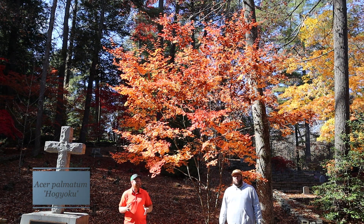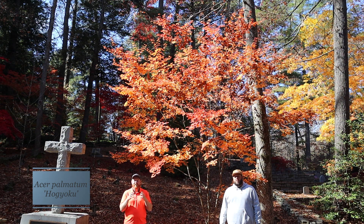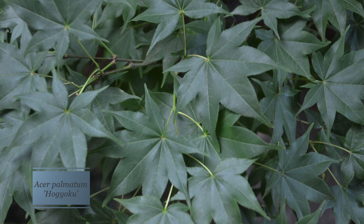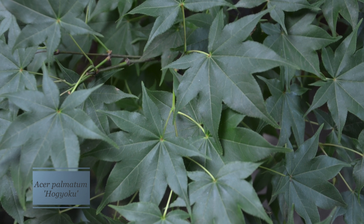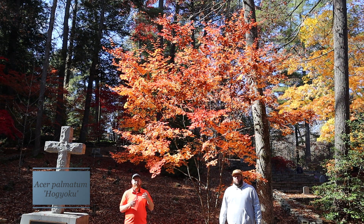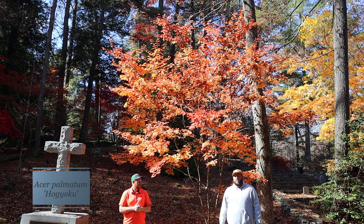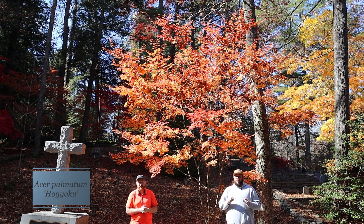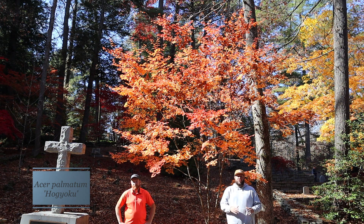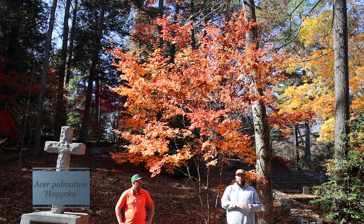How could we not talk about this plant? This plant is in great fall color right now. Hogyoku is an excellent upright green Japanese maple that has a really nice picked-up green color. It goes to a darker emerald green during the summer, and then in the fall lights up with some really electric yellows and oranges.